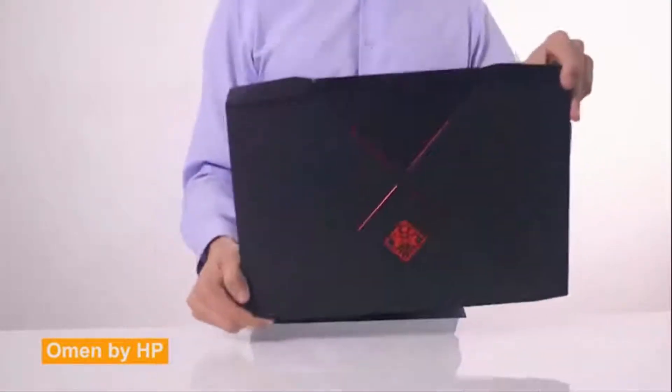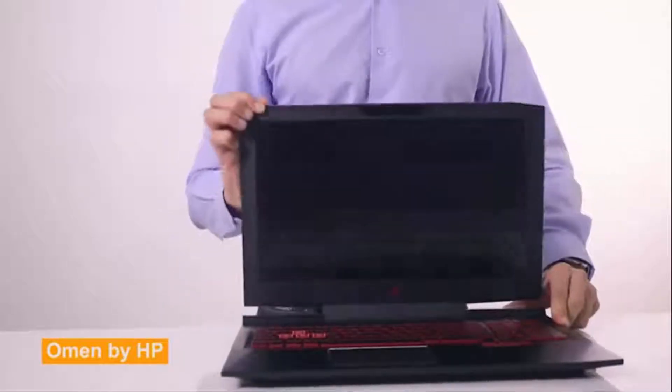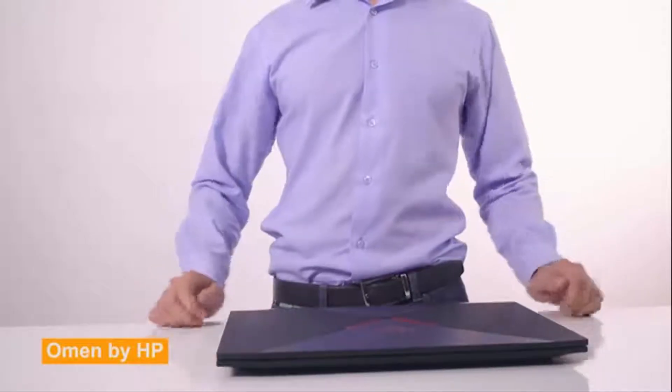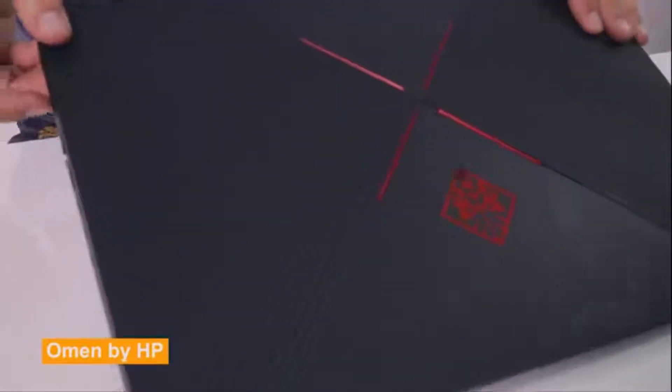Starting with design and weight, it's a 15.6-inch laptop with a matte screen. This Omen laptop weighs 2.6 kilos, or a bit less than three 1-litre bottles of water. The weight means it's not highly portable, but that may not be a priority for gamers. This laptop is about an inch thick, and the build is matte plastic.